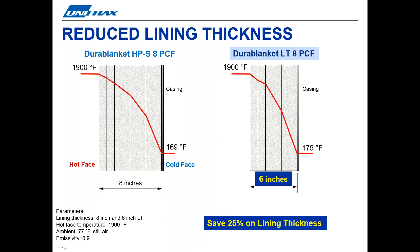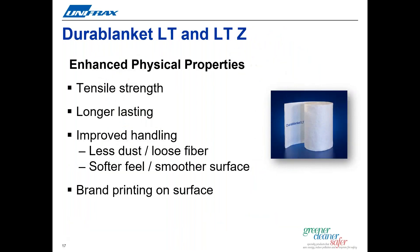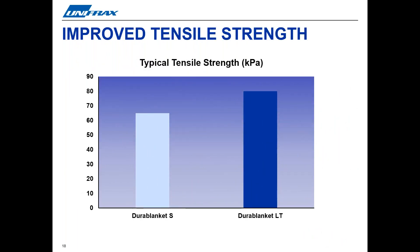This result frees up valuable space inside furnaces and ovens. Moving on to the additional benefits that Durablanket LT and LTZ blankets offer: as well as improved thermal performance, LT and LTZ blankets also have enhanced physical properties such as tensile strength, which helps improve handling and in many cases gives the product a longer lifetime in its application. The needling of the fiber mat during manufacturing generates interlinking of the fibers, which helps provide the blanket with additional tensile strength. By increasing the number of fibers, we've also been able to make the blanket stronger. Typical tensile strength has been increased by almost 20% compared to the popular Durablanket S, making life much easier for installers.